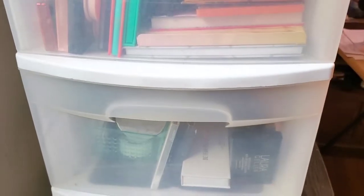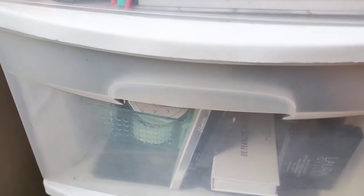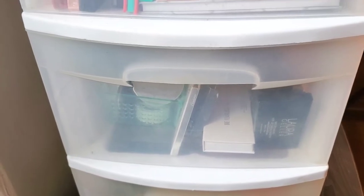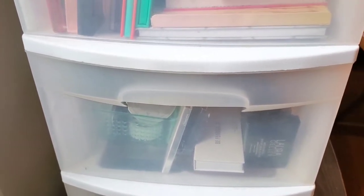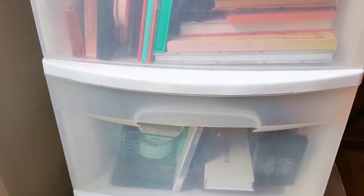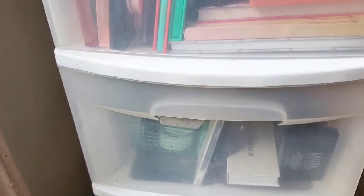Welcome back to my channel everyone. As you can tell by today's title, I am back with another declutter video. You guys really enjoyed my last declutter, so I thought I would take advantage and come back again with another one. I've just been on a purging and cleansing type of whirlwind, and I figured I would share my declutter video today.